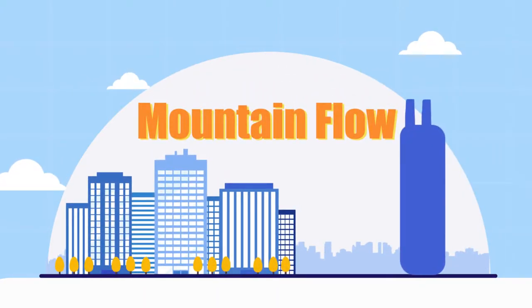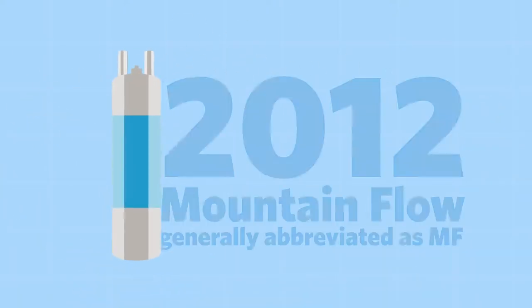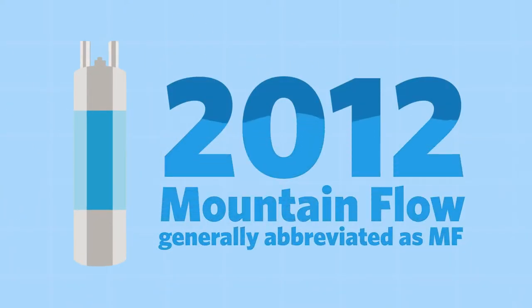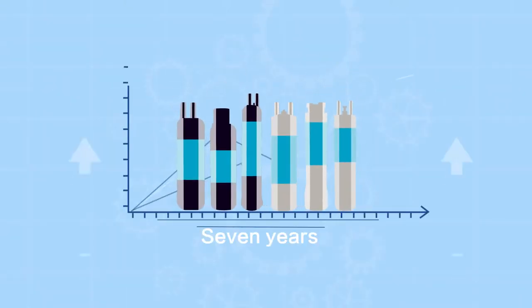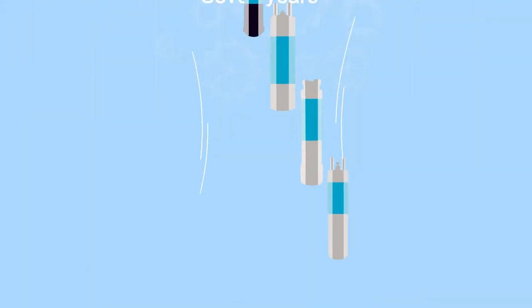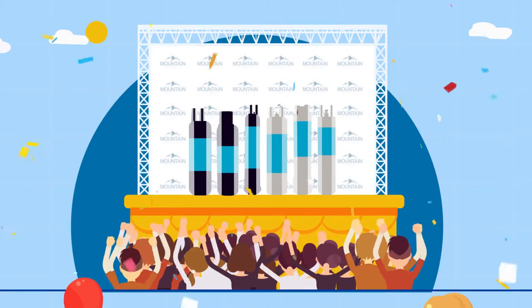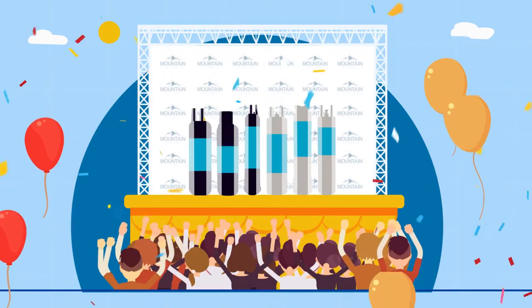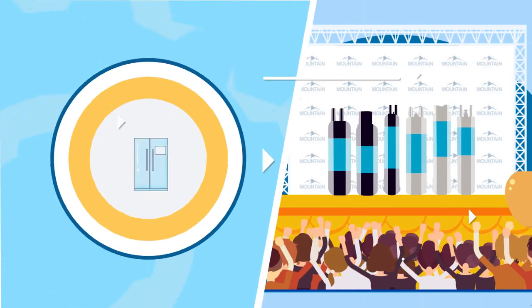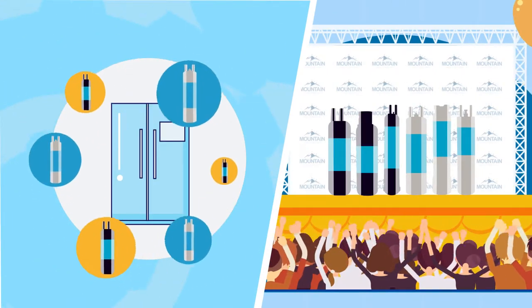In 2012, a dramatic change happened to the refrigerator water filter industry thanks to the appearance of Mountain Flow, generally abbreviated as MF. Through seven years of painstaking efforts, MF has become a leading international manufacturer of refrigerator water filters and has been sought after among consumers around the world. There are much more highlights in MF refrigerator water filters than many other brands.